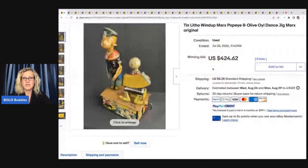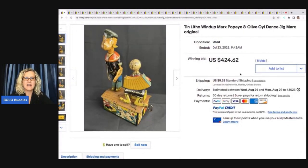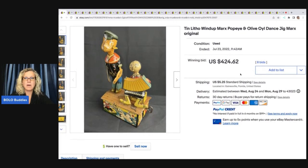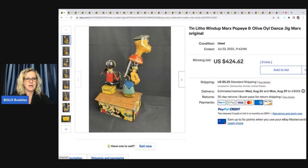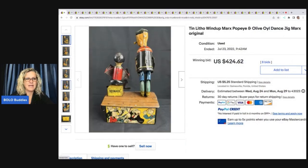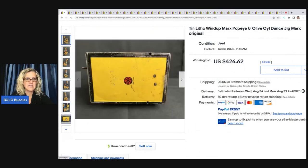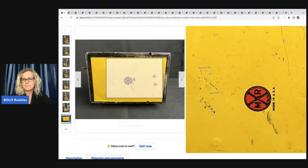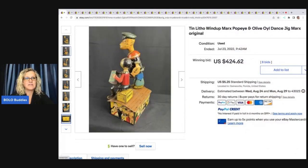That sold for $424.62 on auction. It is a 10 Litho Windup Marx Popeye and Olive Dance Jig Marx Original. It seems like Marx, M-A-R-X, is a good brand for these to pick up. You're going to see some others that have sold by that brand. But these are tin, and a lot of times they have condition issues. This one looks to be mechanical. Here is the bottom — made in the USA. But they will still sell for big money, even if they have condition issues.